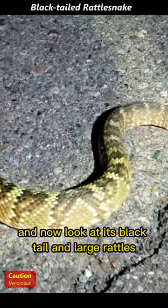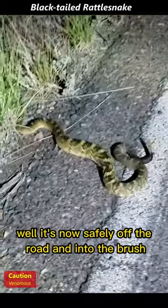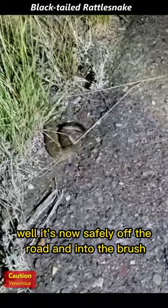And now, look at its black tail and large rattles. Well, it's now safely off the road and into the brush.